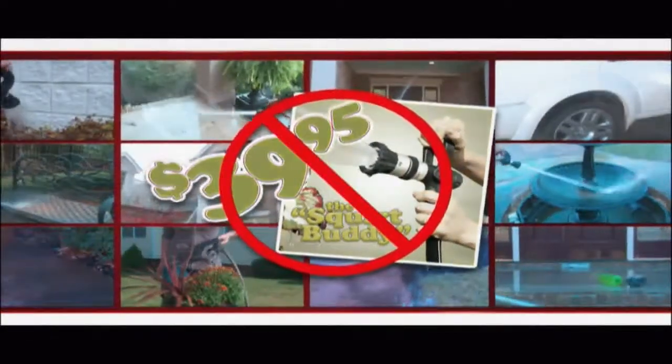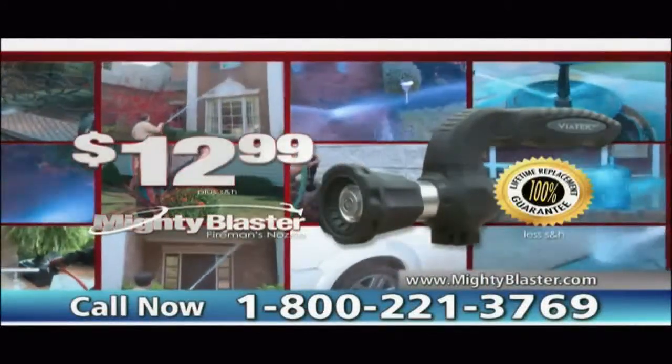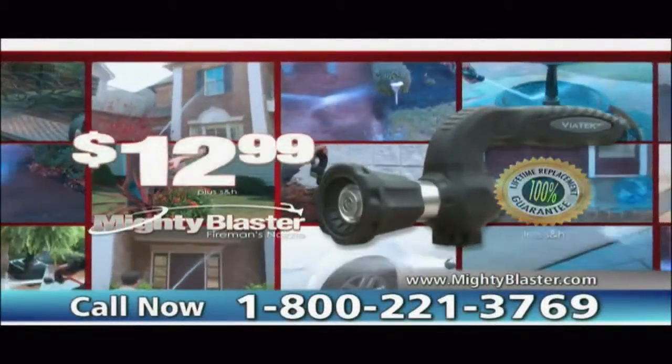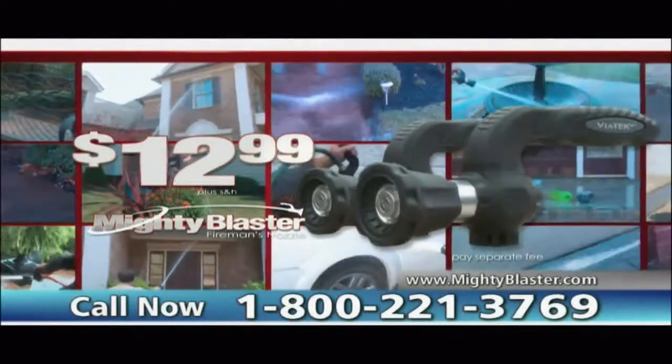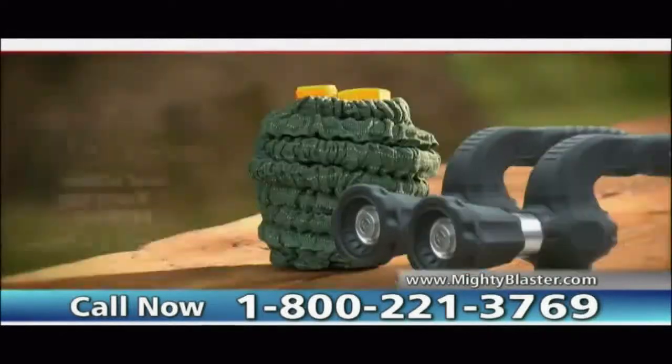Similar items will cost you up to $40. But in this exclusive offer, you can get our Mighty Blaster, backed by our lifetime replacement guarantee, for only $12.99. But if you call now, you can double the offer — that's right, get two Mighty Blaster Fireman's Nozzles for $12.99.